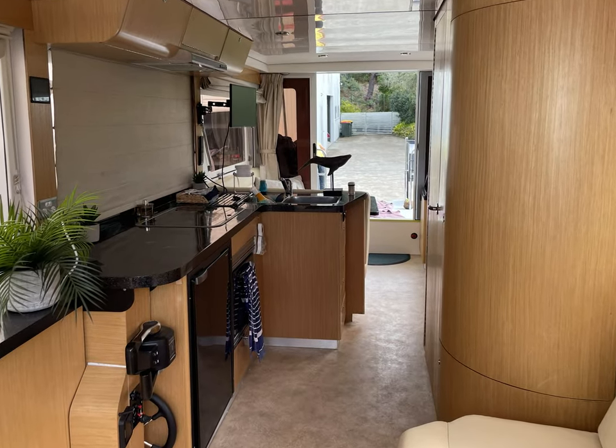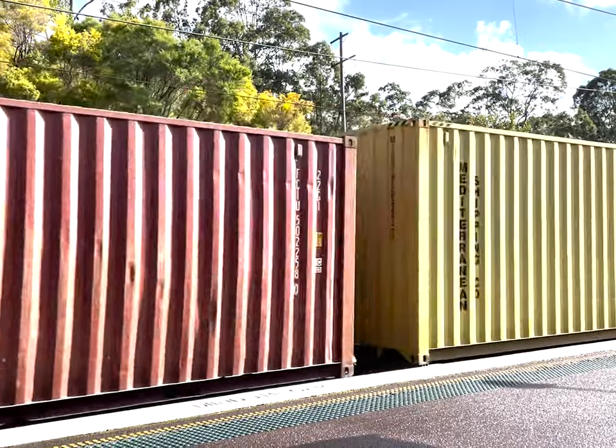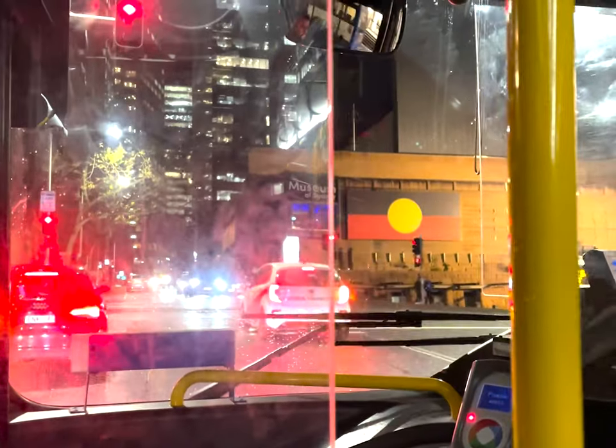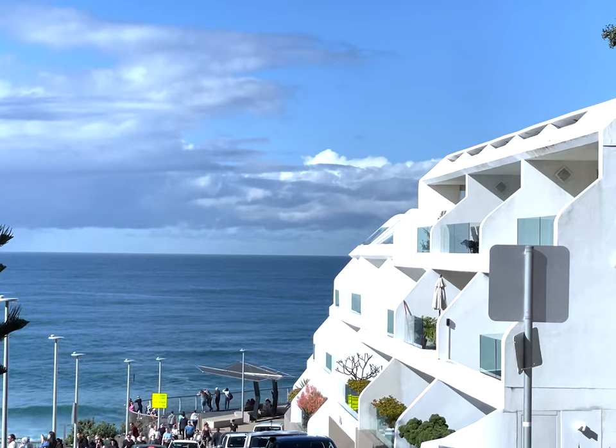In this episode, I check out a caravan that is also a boat. I take a train, a ferry, and finally a bus all the way to the beach.